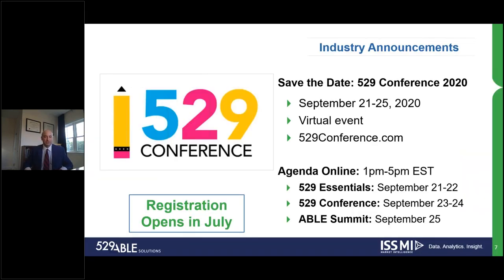As the first industry announcement, we are pivoting the 529 Conference 2020 from an in-person event to a digital event. It will take place over five days, the week of September 21st to 25th. As a virtual event, each day will have sessions from 1 p.m. to 5 p.m. On Monday and Tuesday there will be 529 Essentials; Wednesday and Thursday will be the 529 Conference; and Friday will be the ABLE Summit. We have the session lineup on the conference website, 529conference.com. We're reaching out to speakers to create the agenda, and registration will open in July.